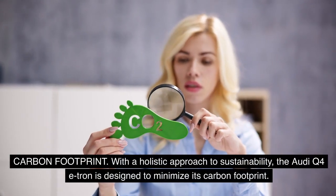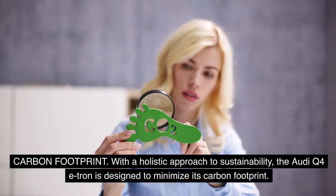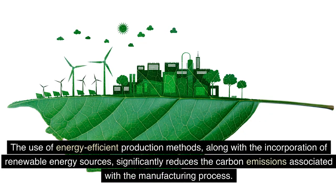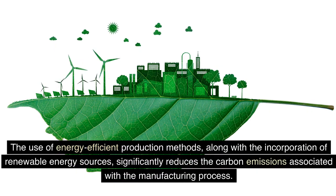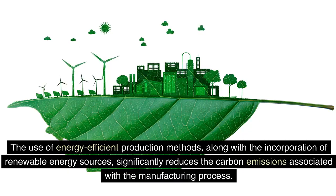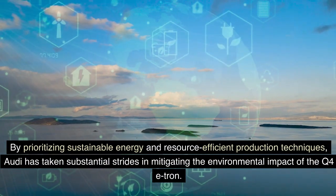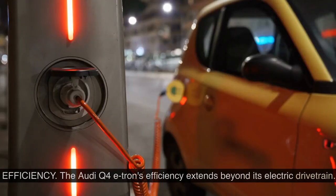Carbon footprint. With a holistic approach to sustainability, the Audi Q4 e-tron is designed to minimize its carbon footprint. The use of energy-efficient production methods, along with the incorporation of renewable energy sources, significantly reduces the carbon emissions associated with the manufacturing process. By prioritizing sustainable energy and resource-efficient production techniques, Audi has taken substantial strides in mitigating the environmental impact of the Q4 e-tron.